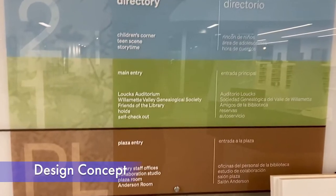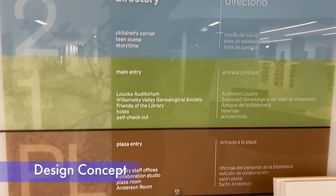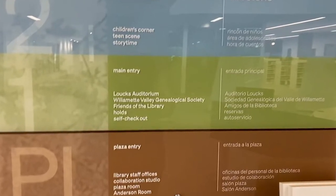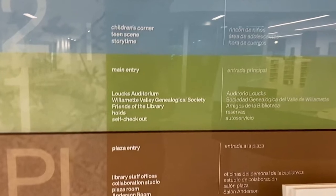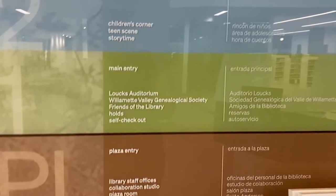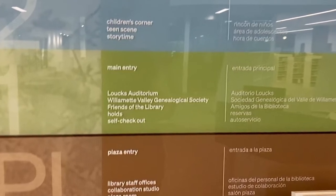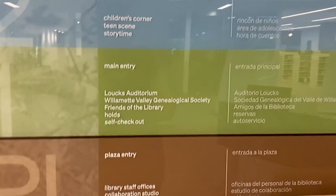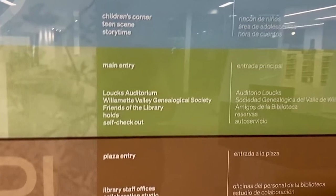The concept for the library's redesign took its inspiration from the many trees on the site. Each floor and its color scheme represented a portion of the tree — from the brown roots of the plaza level where most staff offices are located, to the green understory of the first floor where adult collections are centered, to the blue canopy of the second floor where youth activities are focused.